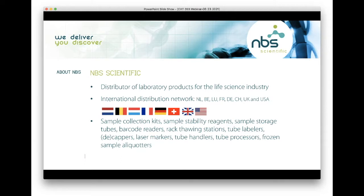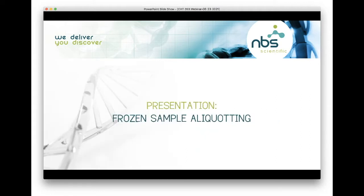We also offer things like barcode readers, racking stations, tube labelers, cappers and decappers, laser markers, tube handlers, tube processors, and of course frozen sample aliquoters — which is what we're talking about today. I invite you to visit our website after today's webinar to gather more product details. Without further ado, I'm going to pass things over to Kathy.